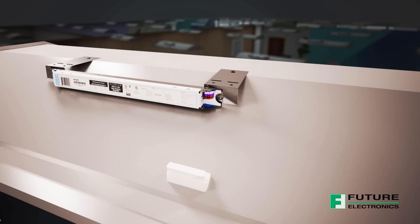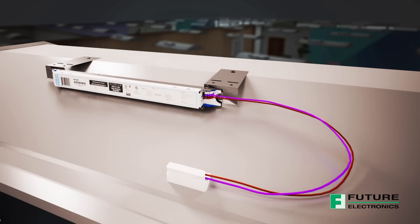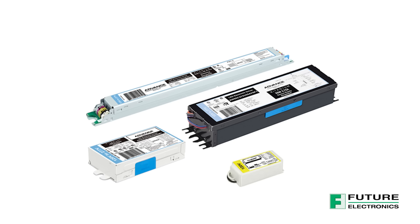Revitalize your designs with the ADVANCE Color Selectable and Lumen Selection LED Driver and LED Module System. This optimized system allows customers to create fixture solutions that require less skews, all without compromising performance.